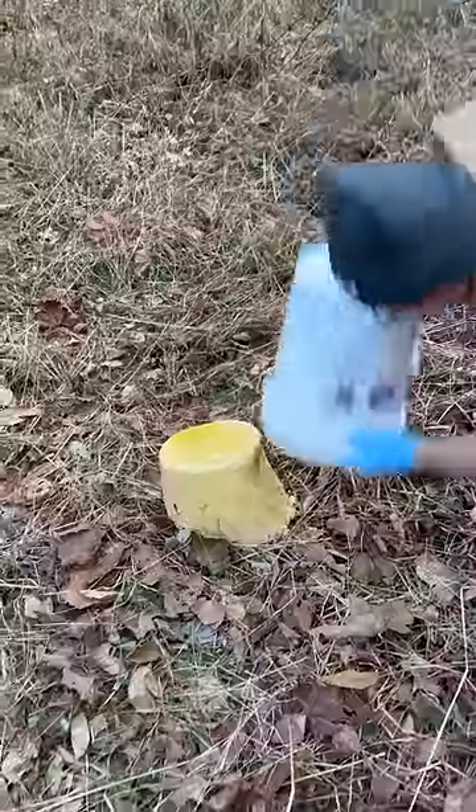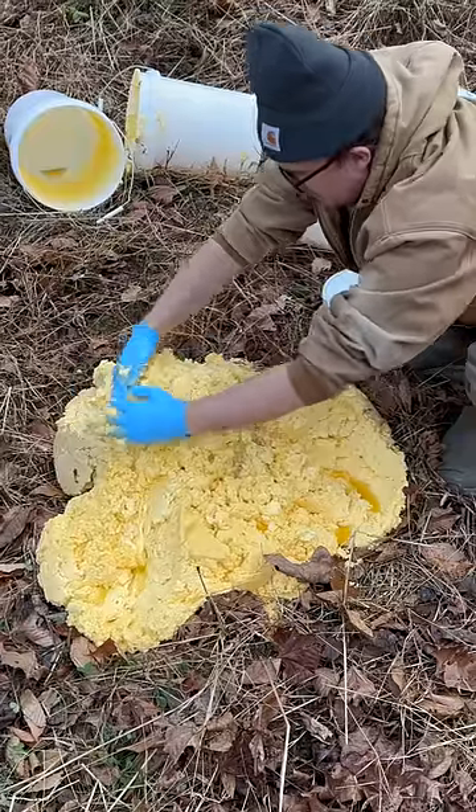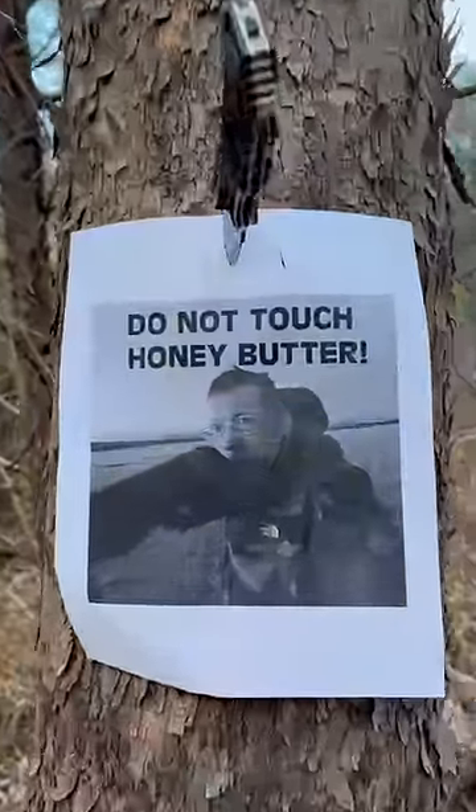Bust him, bust him. That's pretty good. Oh wow, look at that. Oh yeah. You look like you're building a sandcastle over there. All right, we went ahead and set up some trail cameras on the pile of honey butter. We will get back to you guys in about a month.